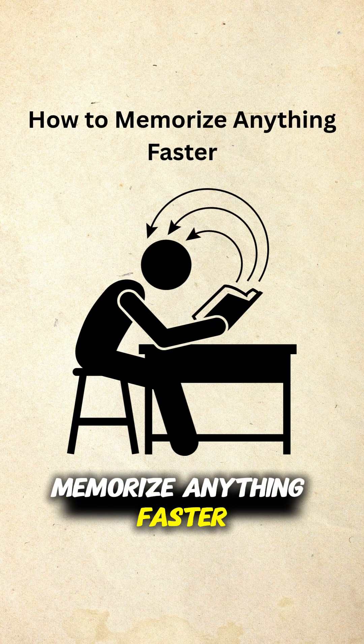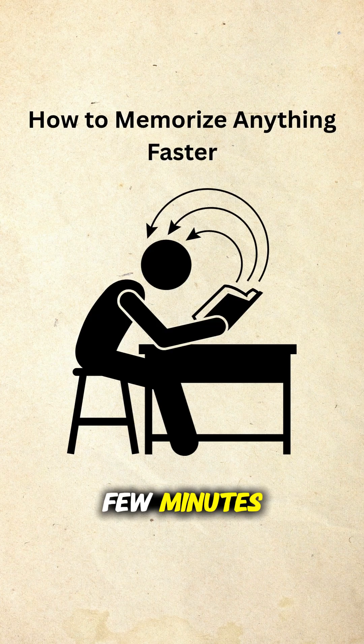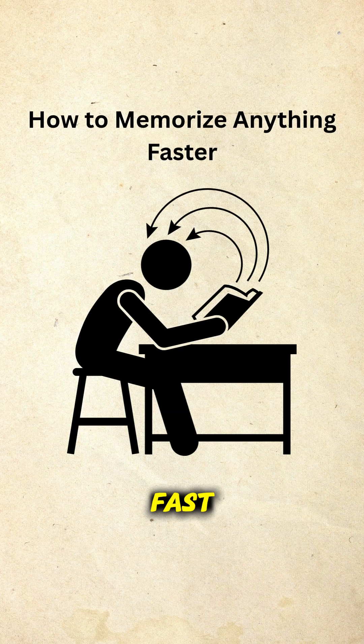How do I memorize anything faster? Wish you could memorize anything faster, like a new language, your exam notes, or even your passwords? Stick around, because in the next few minutes, I'm going to show you science-backed, ridiculously effective techniques to boost your memory fast.